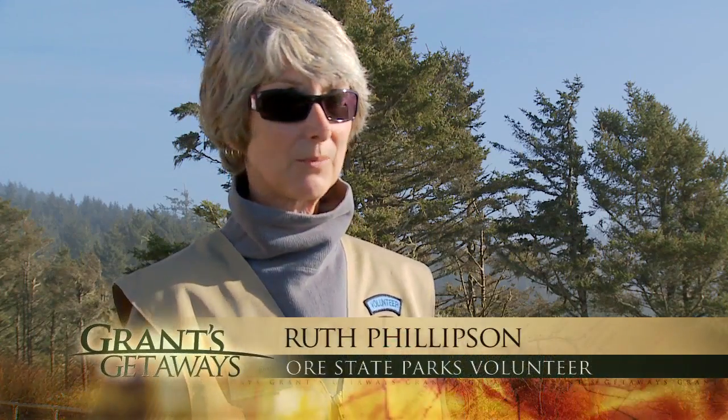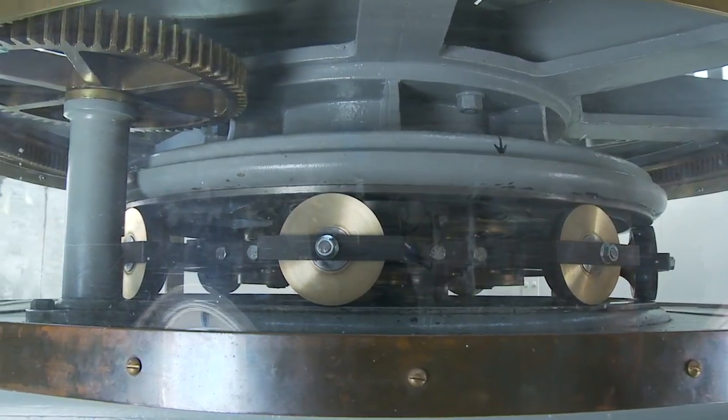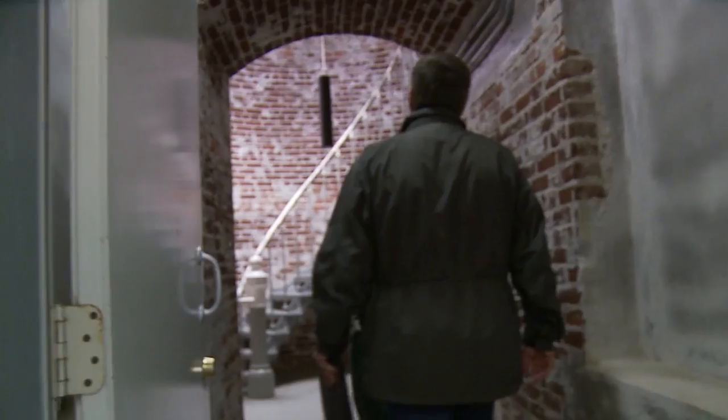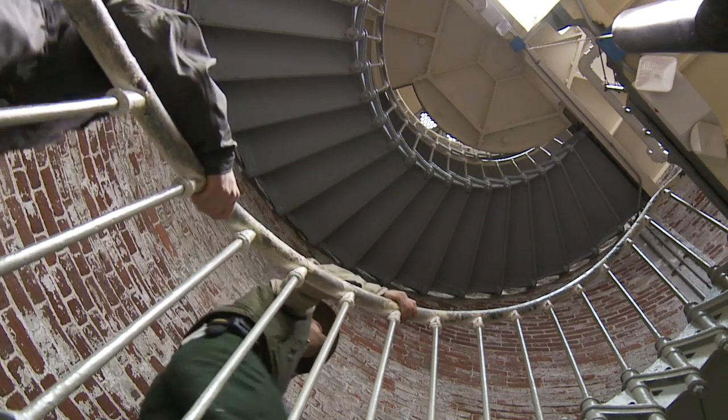There are so many people here from just down the way — Reedsport, Florence, Newport — and they come here to visit their lighthouse. They play in their backyard, and that's very cool. Deep inside Heceta Head Lighthouse, all this brick — remember, it came from San Francisco, the whole tower. Park Ranger Clay Courtright can teach you much about Heceta history.